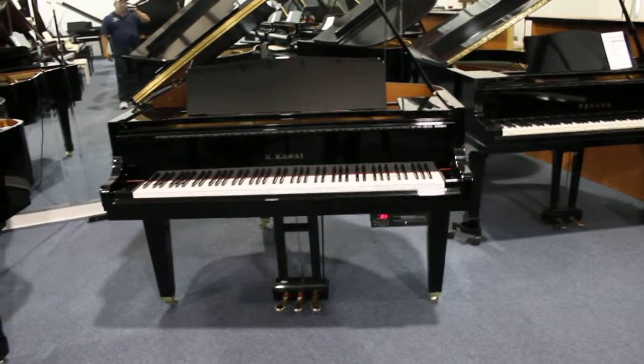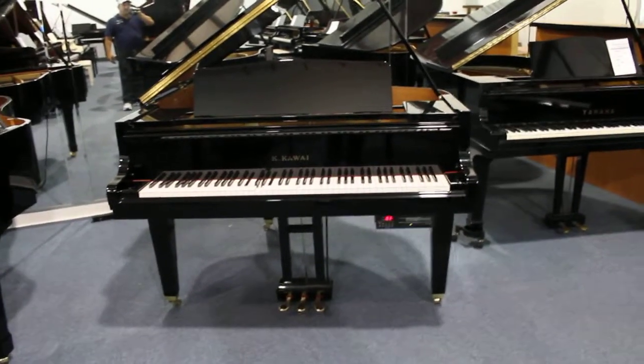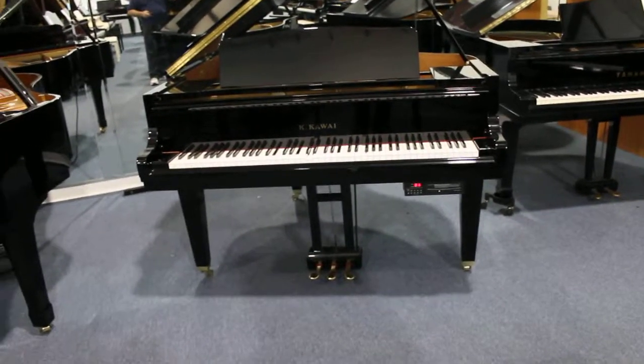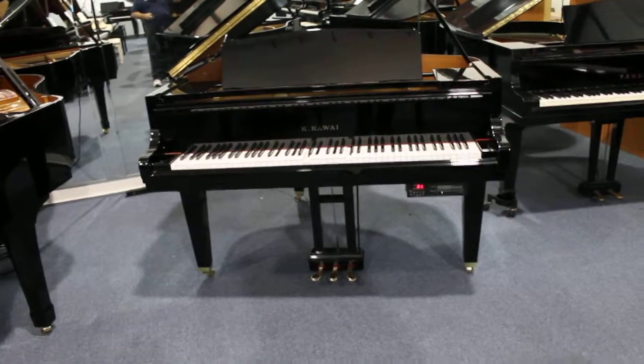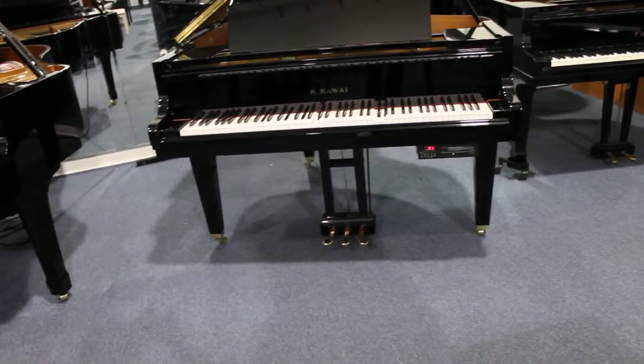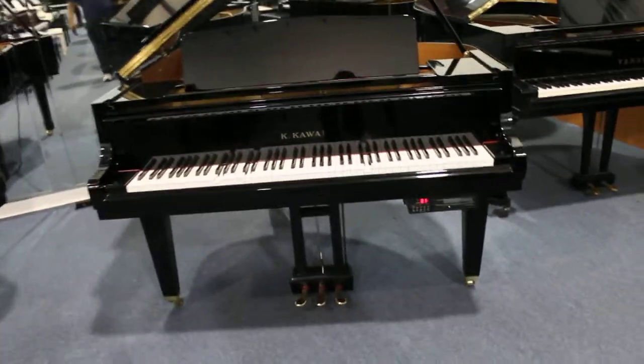Hi, I'm Randy with RandysWholesalePianos.com doing a video inspection of a 2006 Kawai GM10 with a QRS Pianomation and Elton John playing. The disc is in it now. This piano came from Miami, Florida in a spec home.